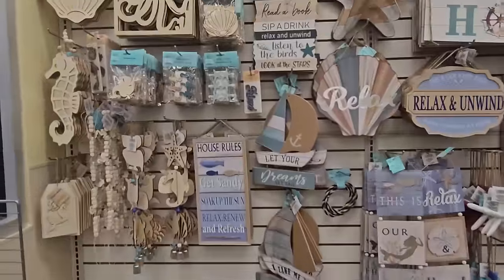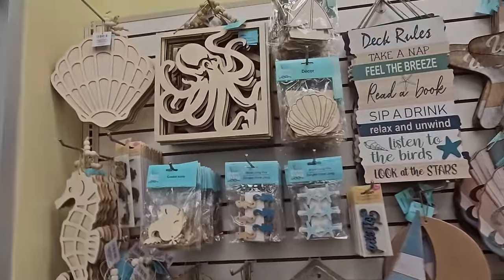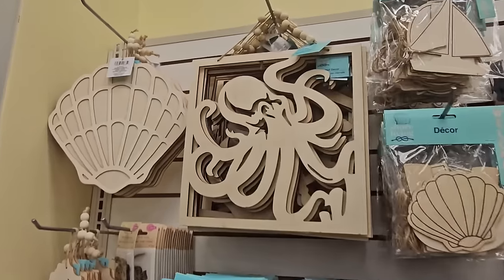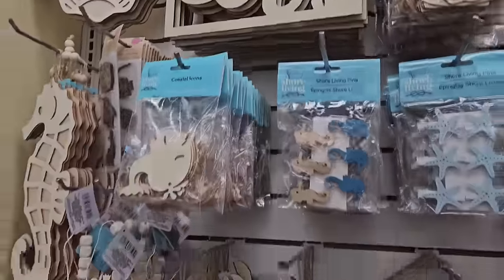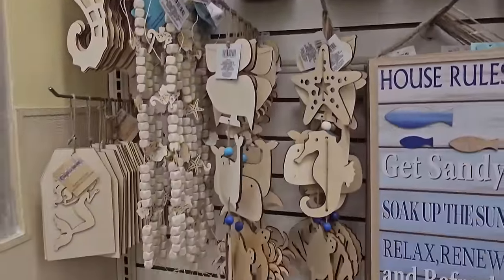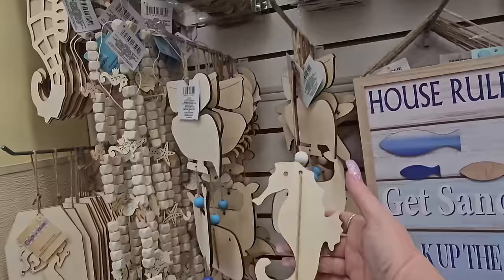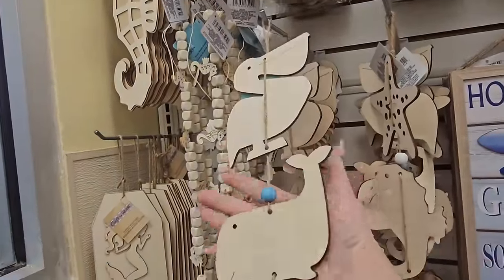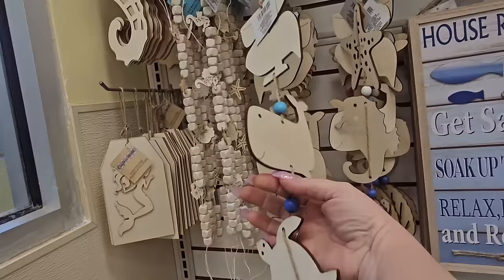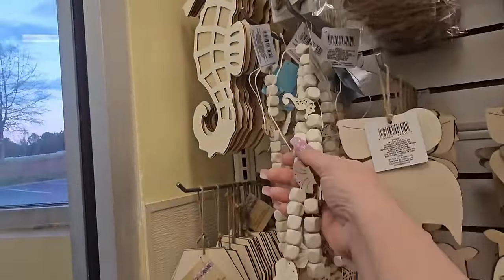In my last Dollar Tree video I went through the nautical shore living, and we've got more of it now. Look at all these nice natural decor wall hanging items — this is so cool. We've got starfish, a seahorse, and a seashell with a bell on the end.